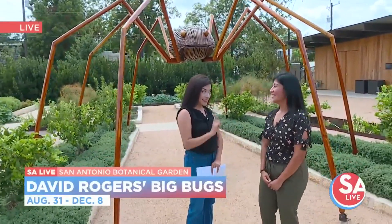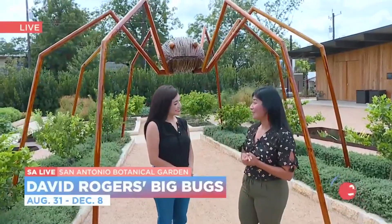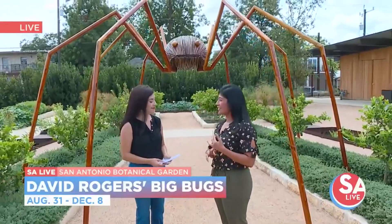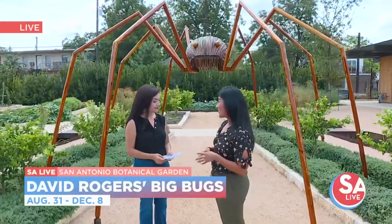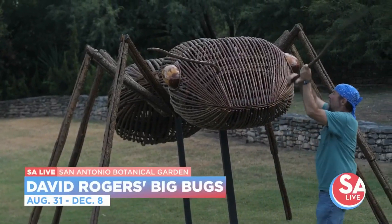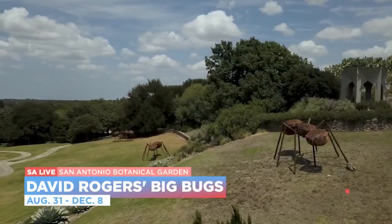And speaking of the opening weekend, there's lots of fun to be had on Saturday. So from 10 a.m. to 2 p.m., we're going to have a couple of educational activities for the little ones. We'll have a scavenger hunt for them. They'll also be able to create insects out of natural materials, which is what David Rogers did with his Big Bugs. And visitors over opening weekend are invited to take photos and redeem those photos for a prize at our gift shop.